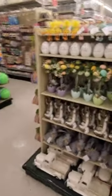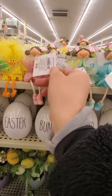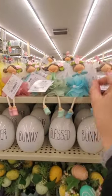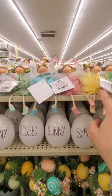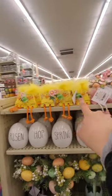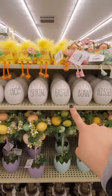These are cute — look at how cute these little fairies are. $7. Pink, green, blue, yellow — these are adorable, with the little dangly legs. And the little chicks — these are $3.99. Risen, Hop, Spring, Easter, Bunny, Blessed, Bunny, Spring.